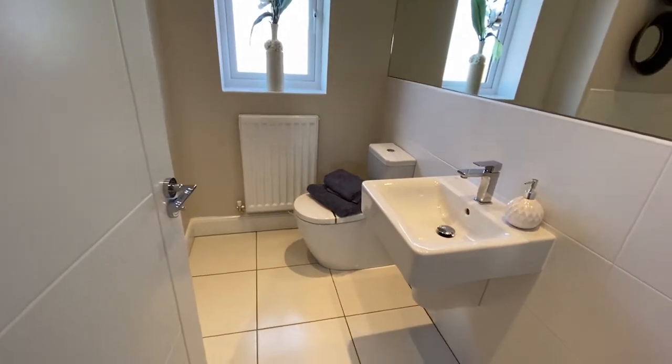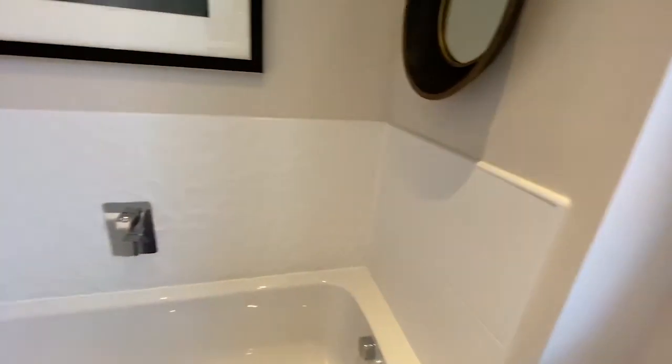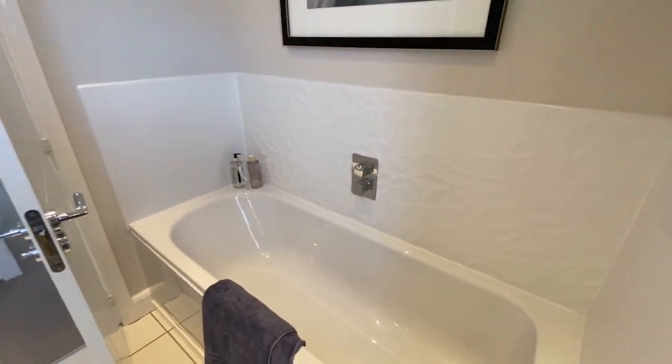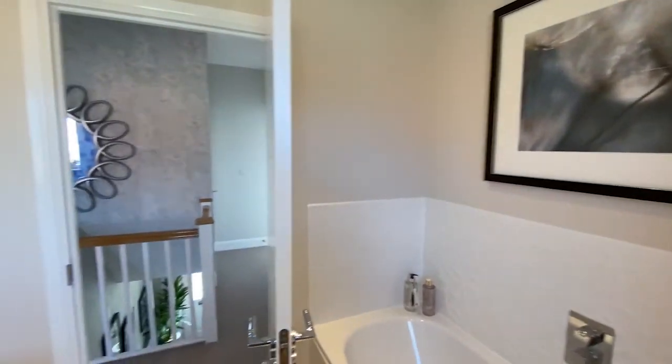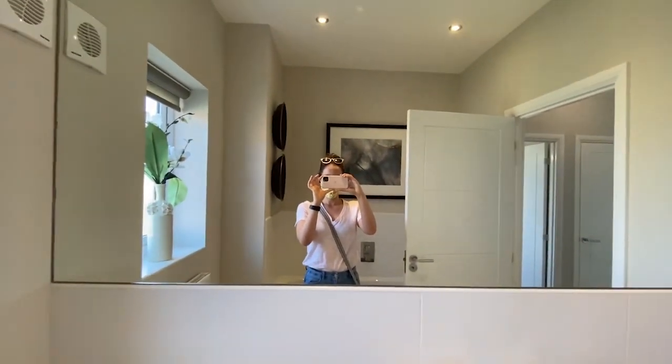The main bathroom. We also just have a bath in ours — we don't have a shower in there because we don't really need one with all the showers we've already got. I really like that big mirror.